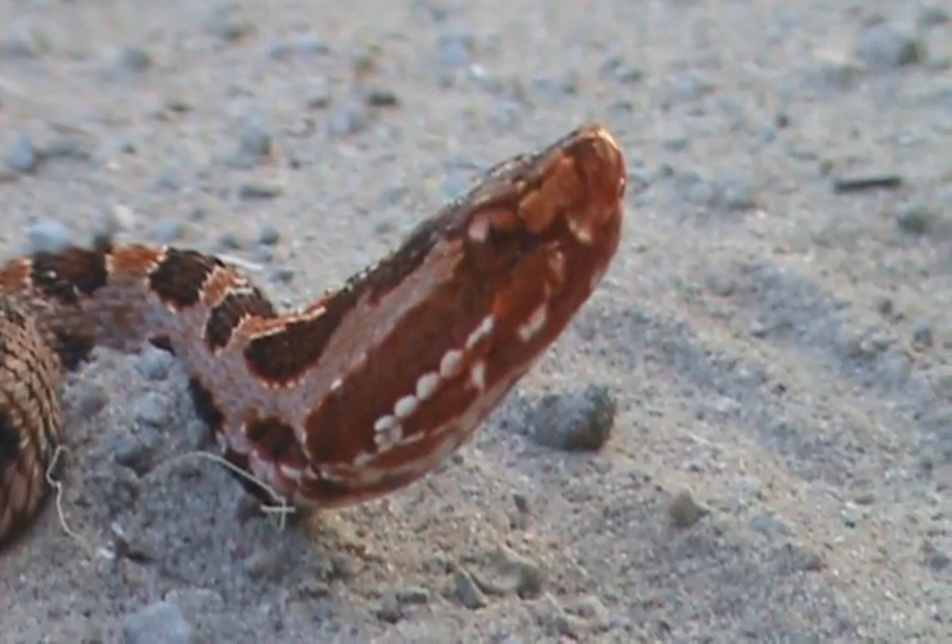Alright guys, we've got another Pygmy Rattlesnake here. We were road cruising on this one road and we found him.